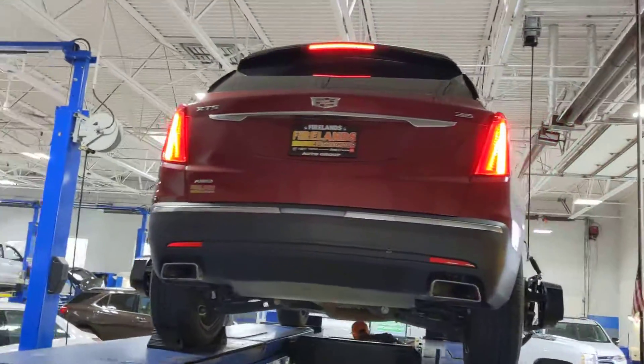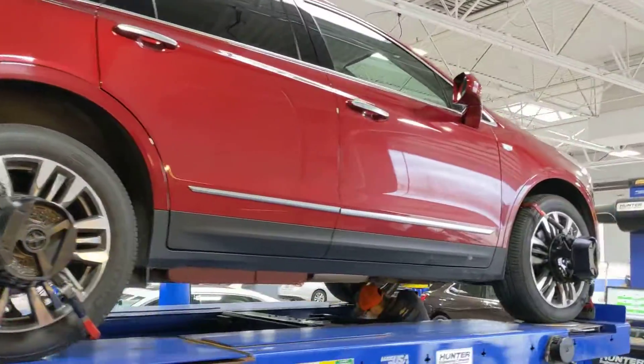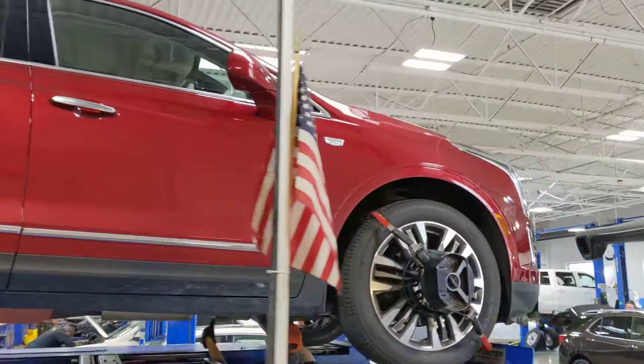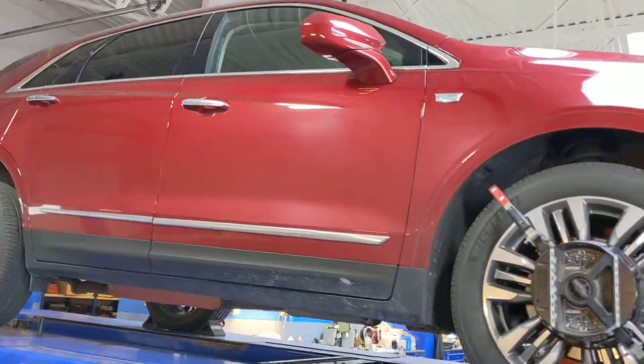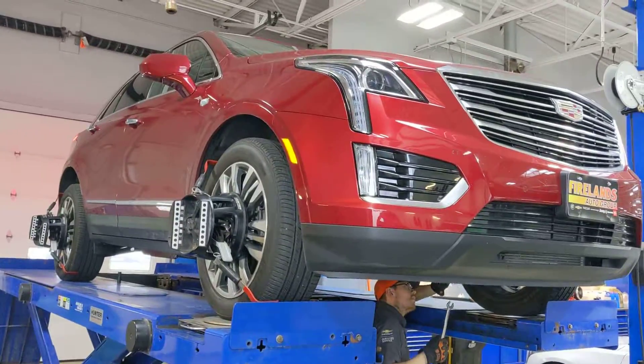Fully inspected, fully serviced, getting the alignment done right now. Give us a buzz back, let us know what you're thinking. Fireland Chevy Vermillion — thank you, and we'll talk to you soon. Bye.